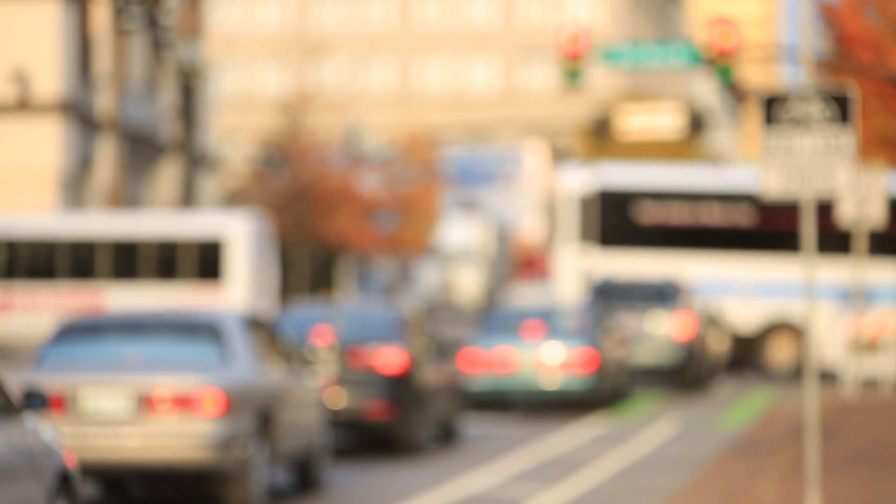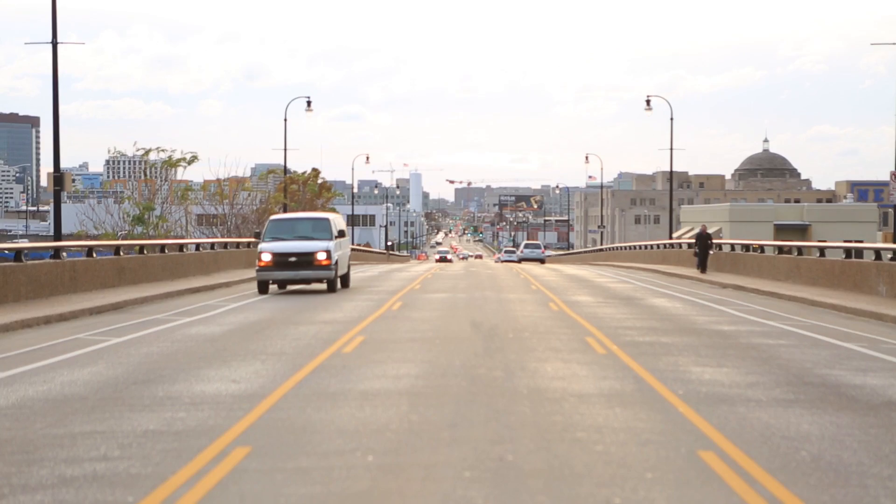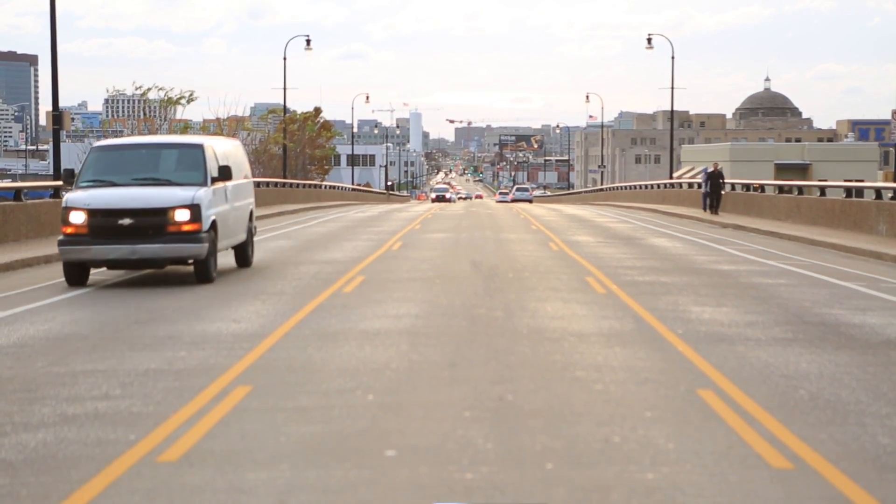If we determine that the street will work well from an engineering perspective, then we want to get together with the community and talk about the various configurations that might be available. We'll work with the elected officials that represent that community to talk about whether it might make more sense to change the configuration. One of the things that's important is the street belongs to the community, and we want to involve the community in every decision we make.